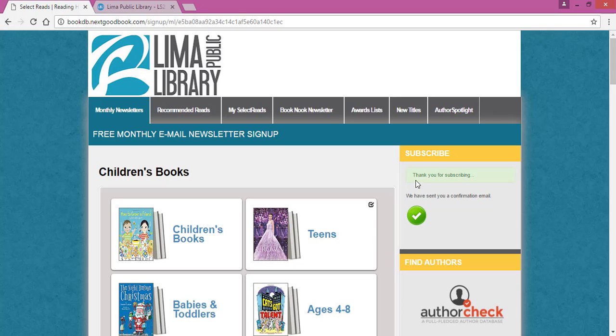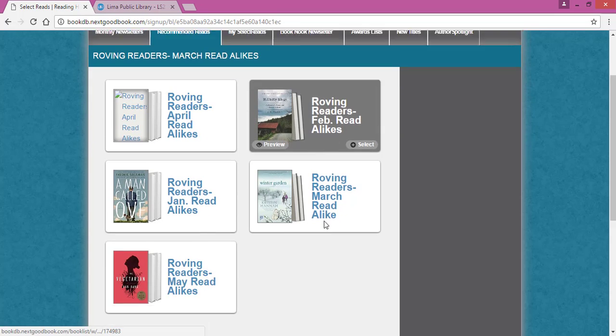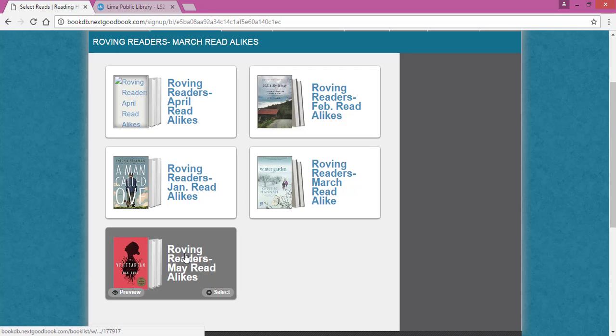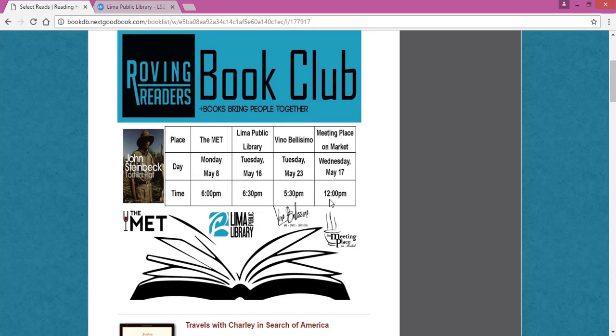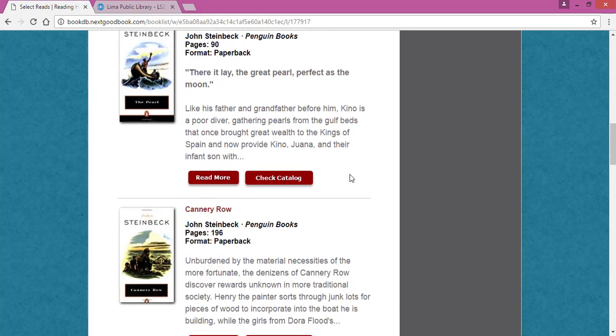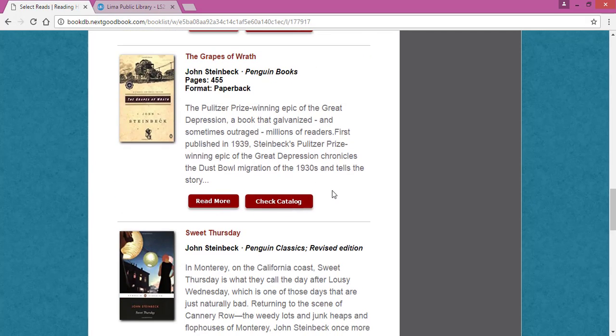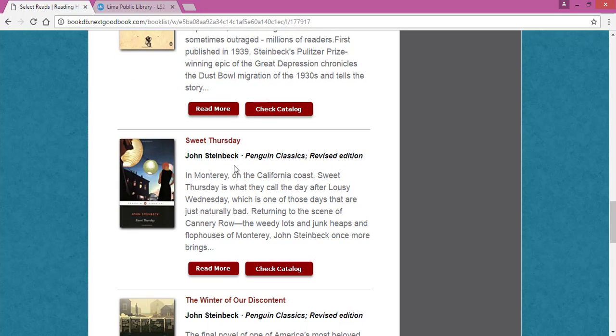Another feature available on here is the Recommended Reads. The library has a book club called Roving Readers, and each month we add our Roving Readers reads to this page. For May, you can click on the Roving Readers May Read Alike. You can see where the book club will be meeting and what book we're reading. But if you are interested in similar titles, you can scroll down and see things that might be similar to what you've just read, or maybe you don't want to read the book we're reading but you'd like to look at something similar — you can always do that here.